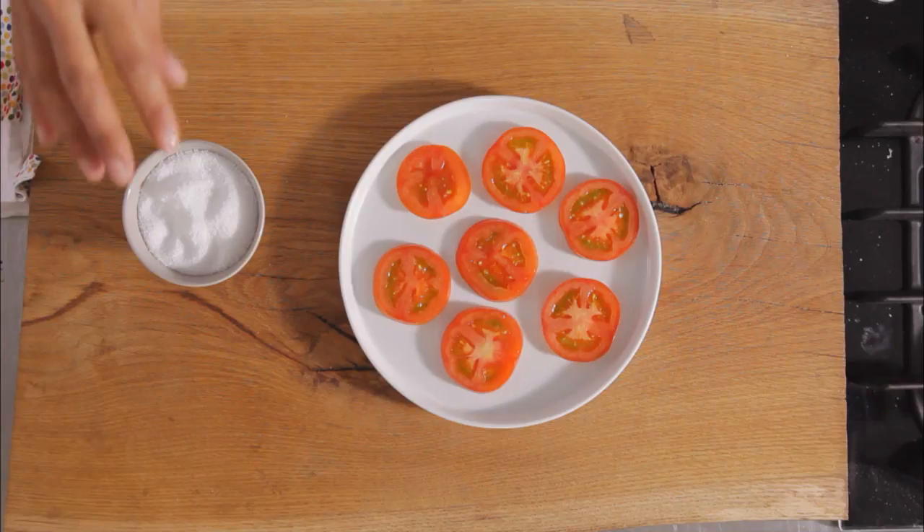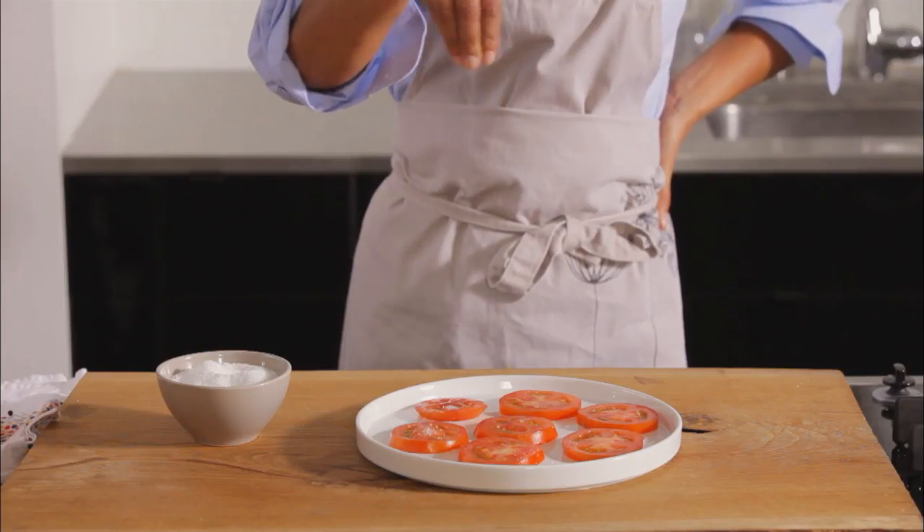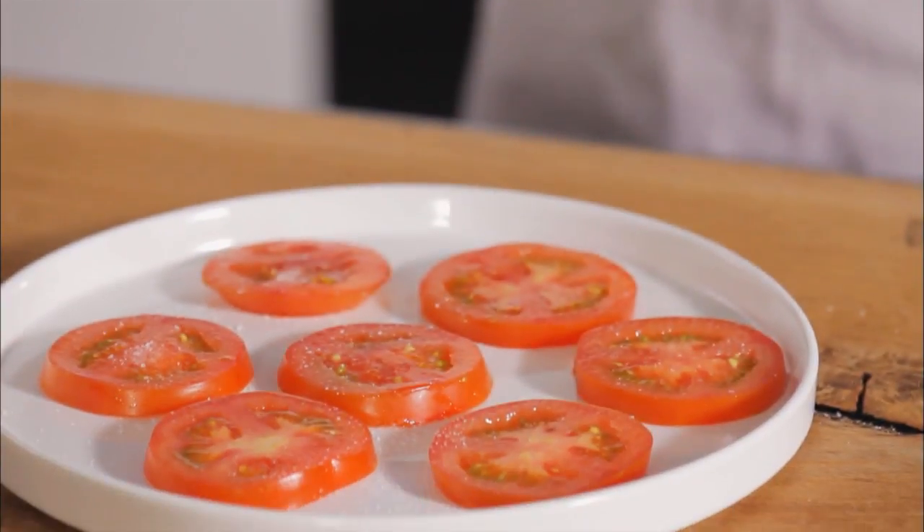Here's how to start seasoning. Take a pinch of kosher salt in your fingers, raise your hand high, and sprinkle the salt while moving over the food. The higher you are, the more evenly seasoned your food will be.